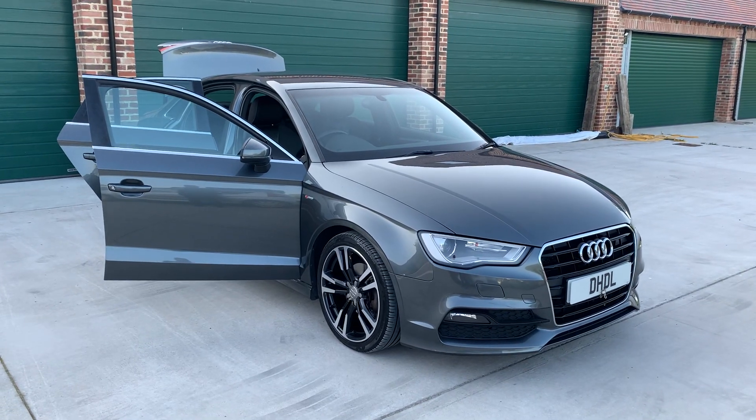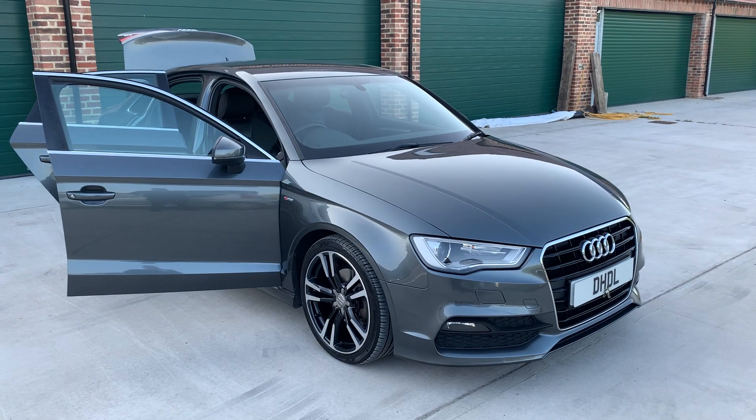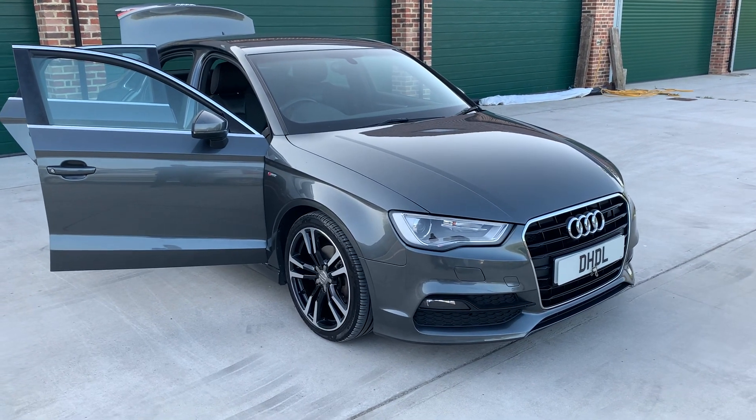Welcome to DHDL Automotive. We have just brought into stock this beautiful Audi A3 2013 model in Daytona Gray — a lovely upgraded pearlescent color.